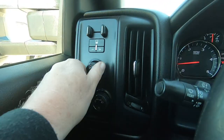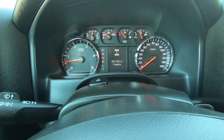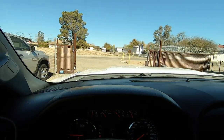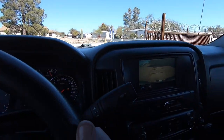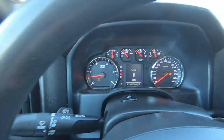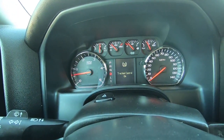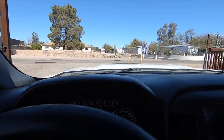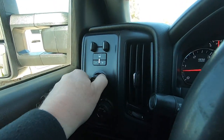We're going to go to neutral, then four low. Shift in progress. The stability track and traction control go off when you're in four low. Then we go to drive, then reverse — you get a backup camera. Back to neutral, now four high. Stability track and traction control come back on in four high. Drive, and reverse. Then back to two-wheel drive.